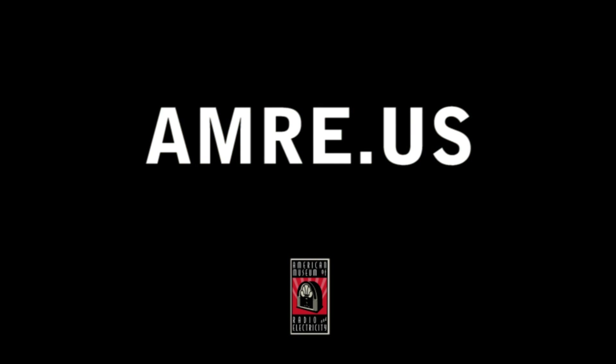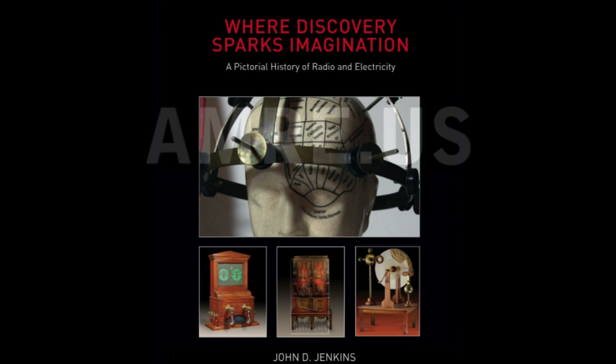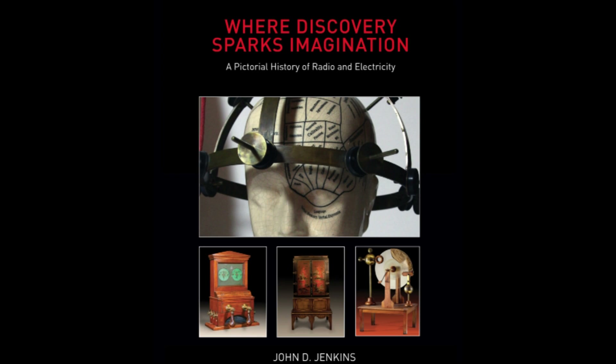For more information about the museum, you can visit amre.us, or through the book Where Discovery Sparks Imagination, a pictorial history of radio and electricity, written by John D. Jenkins.